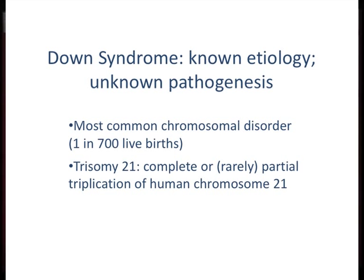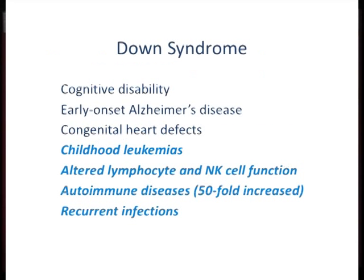I'm going to start with our analysis of blood. There are blood phenotypes in Down syndrome that are interesting and important for quality of life: childhood leukemias, and also in later childhood, early and late adulthood, altered immune function leading to a mild immunodeficiency and increased infections, both viral and bacterial. As well as a well-known 50-fold increase in autoimmune diseases — alopecia areata with hair loss, celiac disease, and thyroid disease, in part due to autoimmunity.